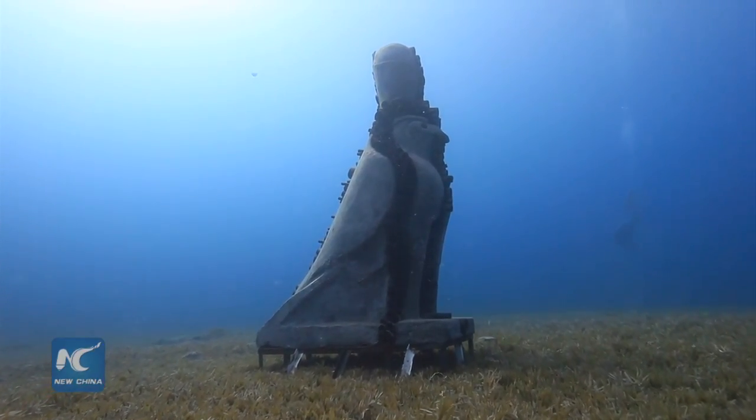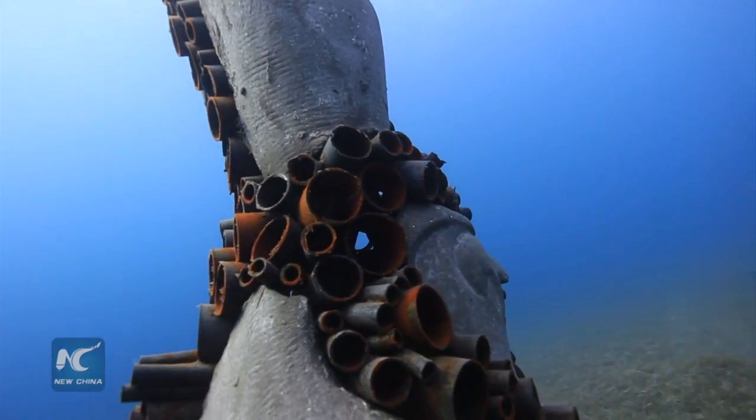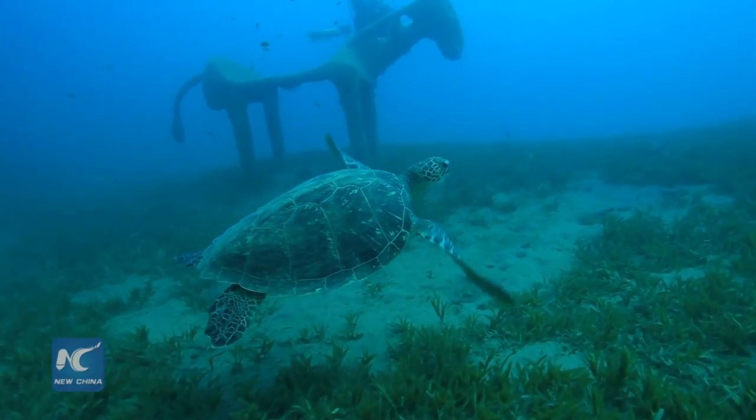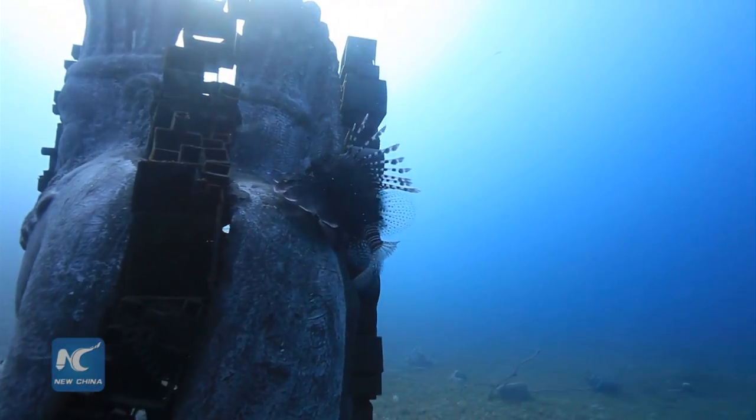In Egypt, a group named iDive Tribe decided to build a museum under the Red Sea, attracting more people to dive there instead of on coral reefs. In order to better preserve the coral reefs,